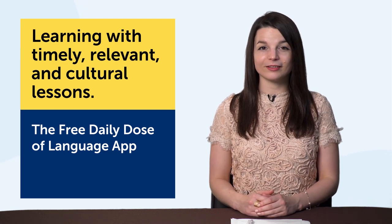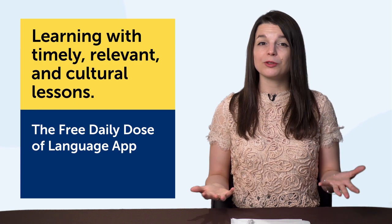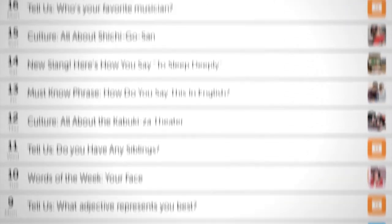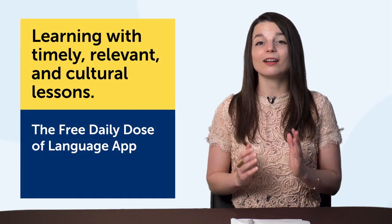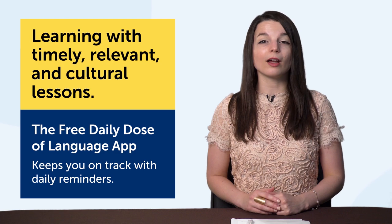They're not getting timely, relevant lessons from their textbooks or apps. But with the Daily Dose of Language app, you get timely lessons, holiday lessons, and cultural lessons to improve your language. And if you can talk to a native speaker about a holiday or a cultural point, you're making some serious language progress. What makes this tool so powerful is that it also keeps you on track with daily reminders. You can download our Daily Dose of Language app for free on the site, or search for it on the App Store or Google Play.